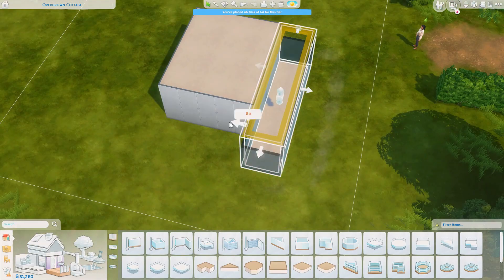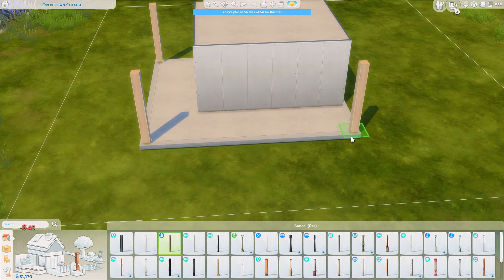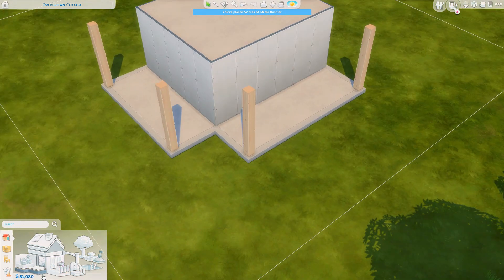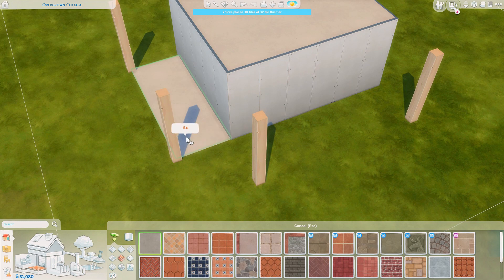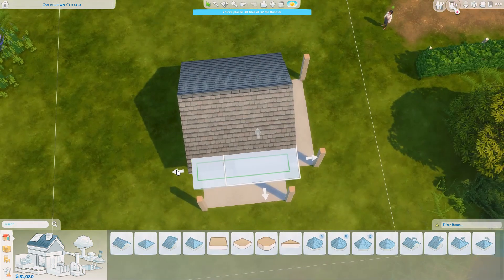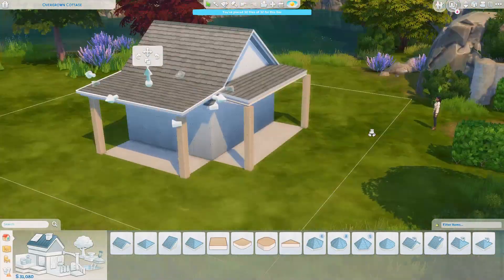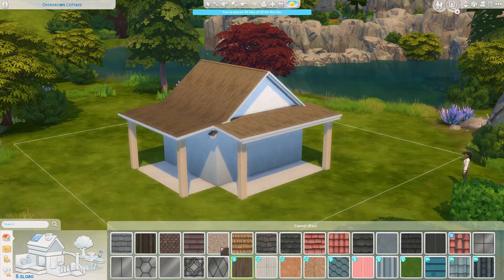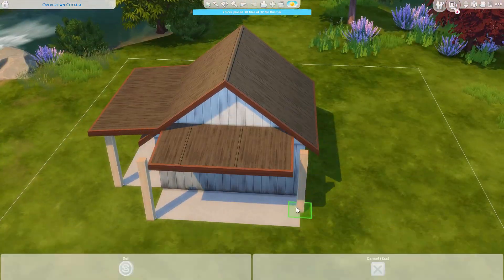Hello everyone, it's Lisa here and welcome back to my channel. Today we are building a small micro home — a micro cottage — and I really like how this one turned out because it's so cute and tiny and cozy, and there are a lot of plants everywhere. I tried to make it look as overgrown as possible without going too far.